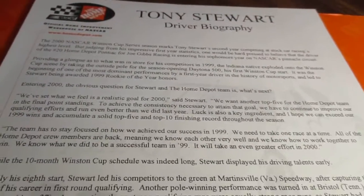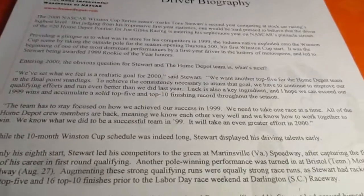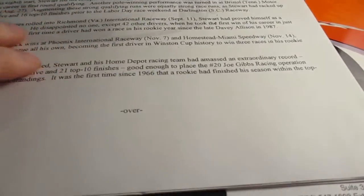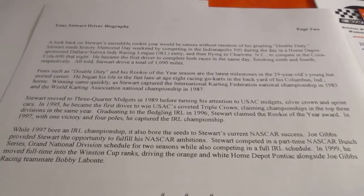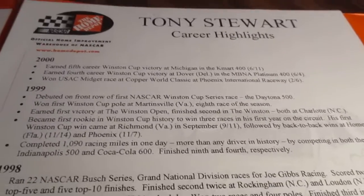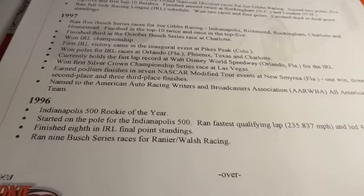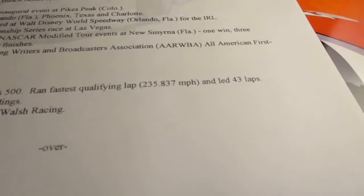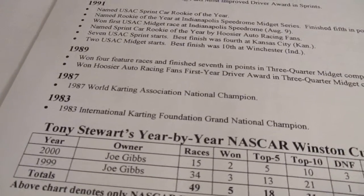This one's a driver biography that goes over Tony Stewart's career up to that point. You guys can pause it and read it if you want — there's more on the back. Then we got Tony Stewart's career highlights. Some people call him the grumpy old man. There's stuff on the back going all the way back to 1983, where he was International Karting Foundation Grand National Champion.